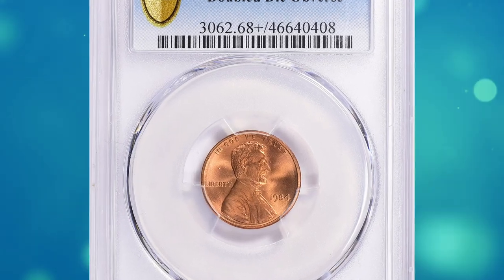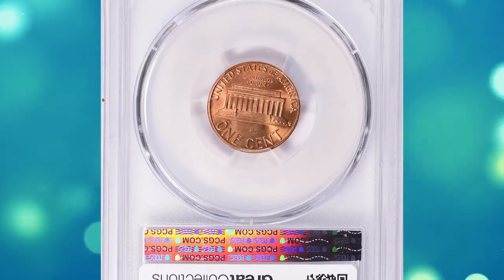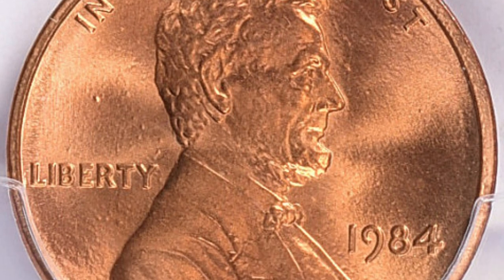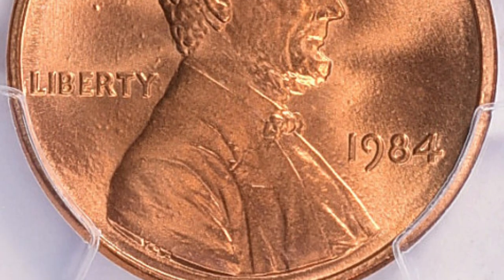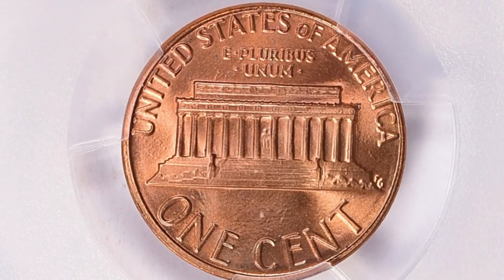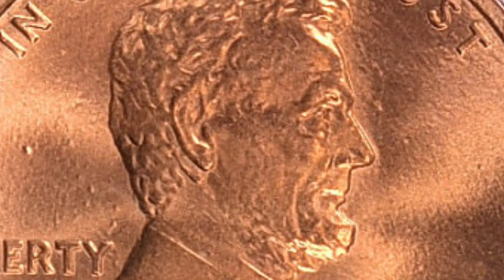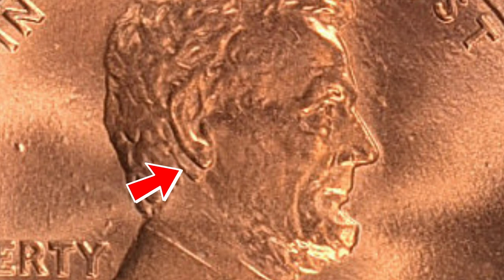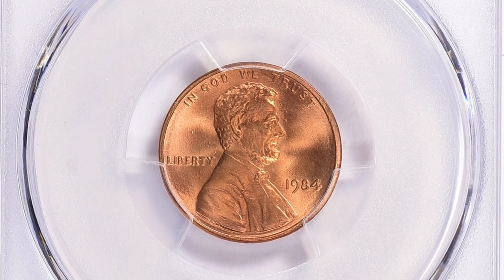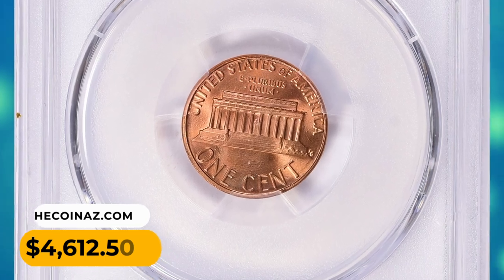Number 9. This is a 1984 Lincoln cent with double die obverse, graded as MS68+ red by PCGS. According to Jaime Hernandez, the 1984 double die obverse Lincoln cent is considered a major variety in the Lincoln cent series, as the doubling can be easily seen with the naked eye. The variety was discovered in the same year the coins were struck, and there are possibly several thousand examples in existence in all grades combined. This DDO specimen is glowing with peach-orange luster on immaculate surfaces, and it was sold for $4,612.50 with buyer's fee.